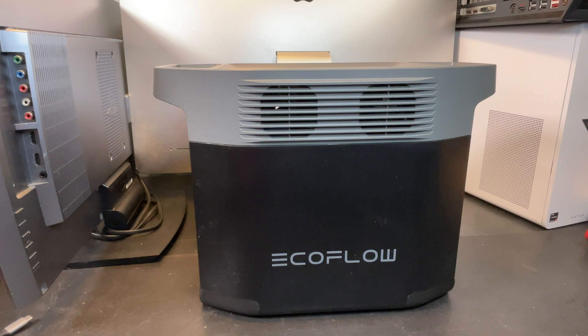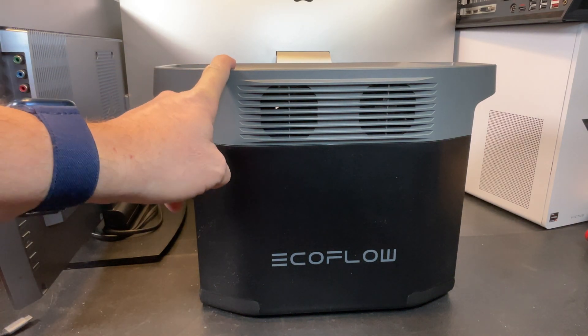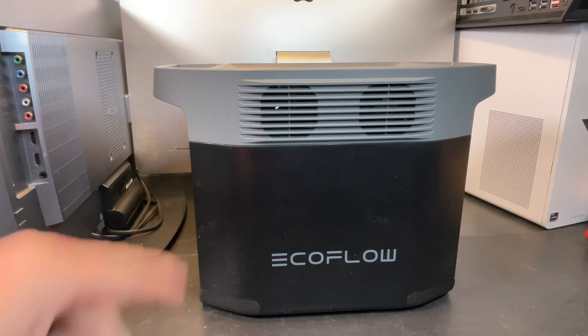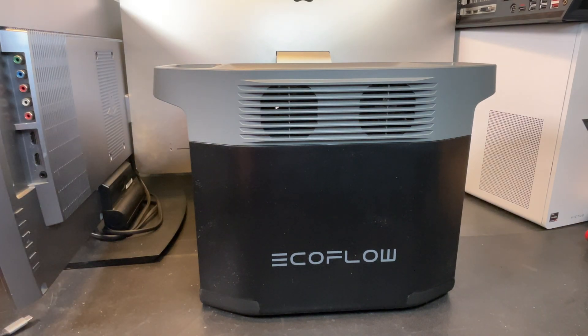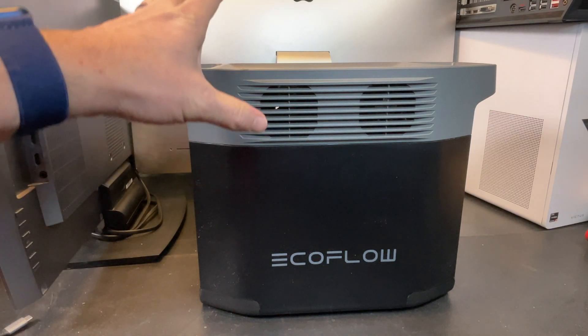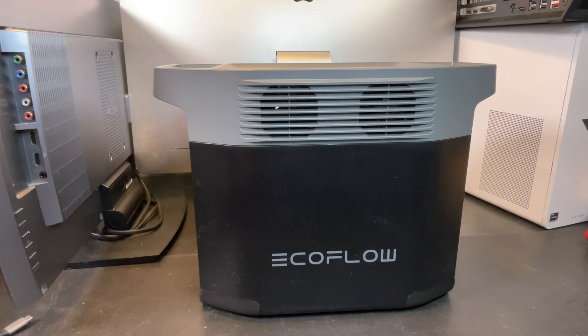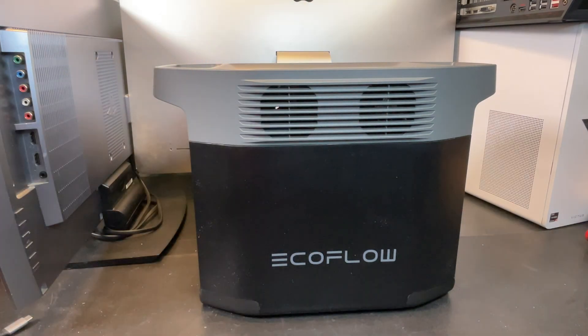Hey everybody, it's Chris from FamilyGeekery and today we're checking out the EcoFlow Delta II portable power station. Even though the Delta III series is already out, we're going to check out this model to see if it's still worth buying. Think about it — maybe you're in the market for a big power station and you see this one on sale, or maybe find it used from somebody that's upgraded. We're going to go through all the features, test them out, and see how good this thing still is in 2025.